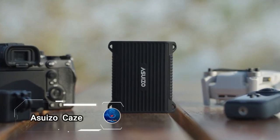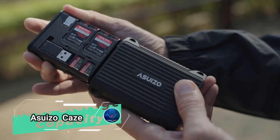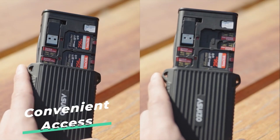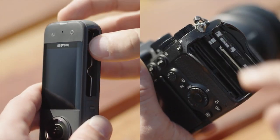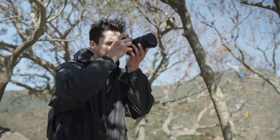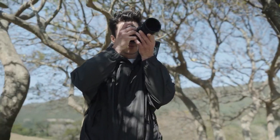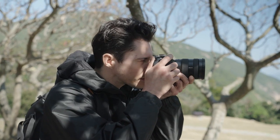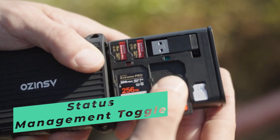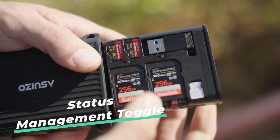The Asuizo case is a must-have for anyone managing a large collection of memory cards. This compact case can store up to 12 micro SD cards, four SD cards, and four nano SIM cards, keeping all your valuable data organized and secure in one place. Thanks to its built-in USB adapter and dedicated ports for micro SD and SD cards, it also functions as a versatile card reader.